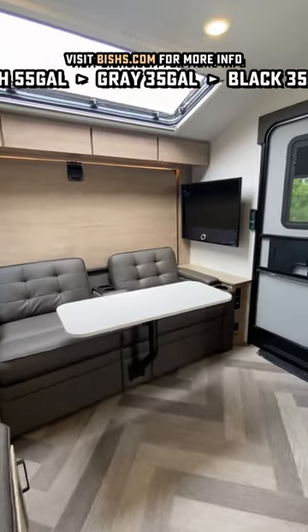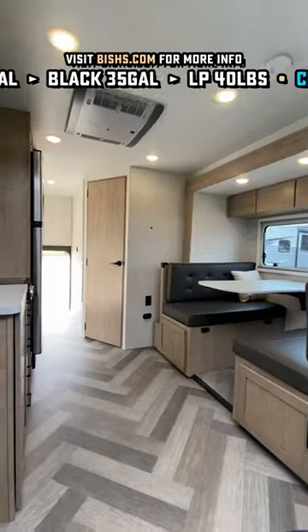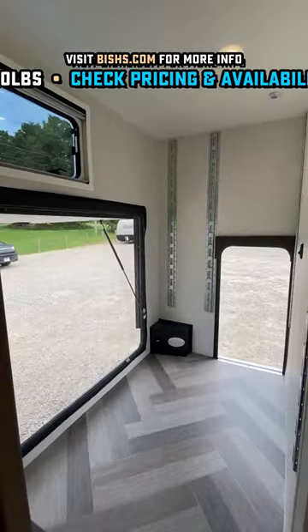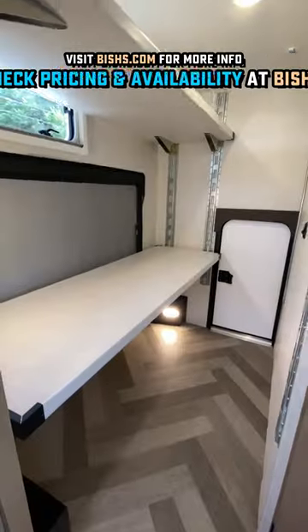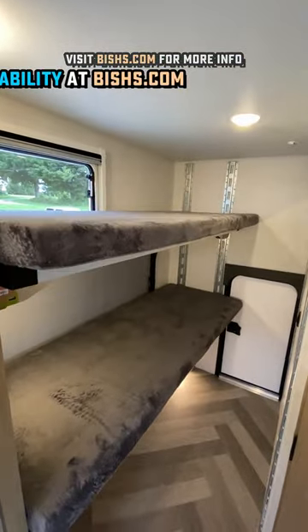The cool thing on this one, again, is the bunkhouse area. As you see that cargo door open, you can use it for just all kinds of cargo space, but there's also plenty of power outlets down there, and they're all run to an inverter. So if you want to do something like that and create a desk out of it, you absolutely can.